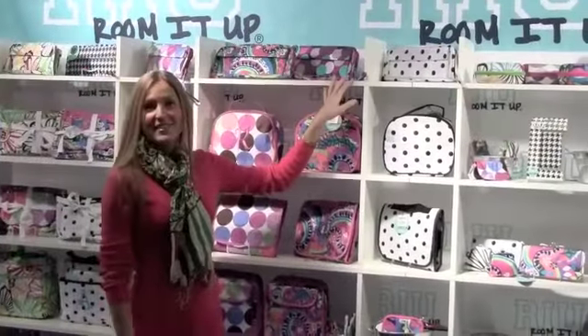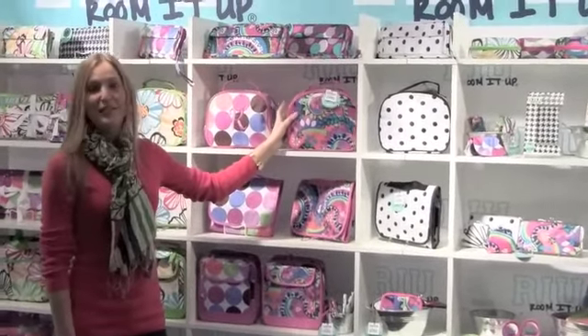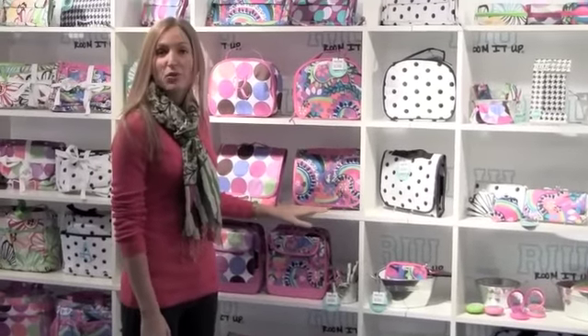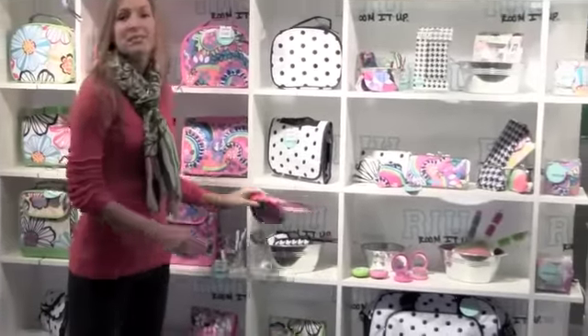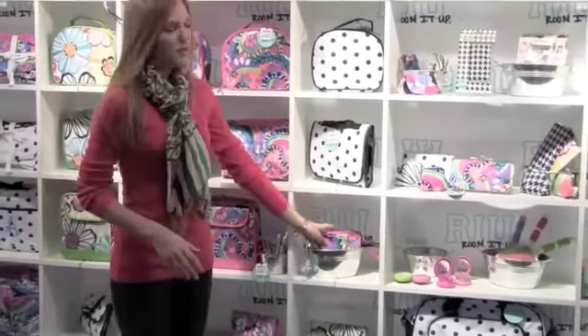Here's some of our flat iron cases in our new prints. We also have the new design train case, really great for all your cosmetics. We've got the trifold case with the hook for hanging on the back of the door, great for when you travel. Here's our media case, perfect for your phone, your camera, your iPod — anything small that you carry with you.